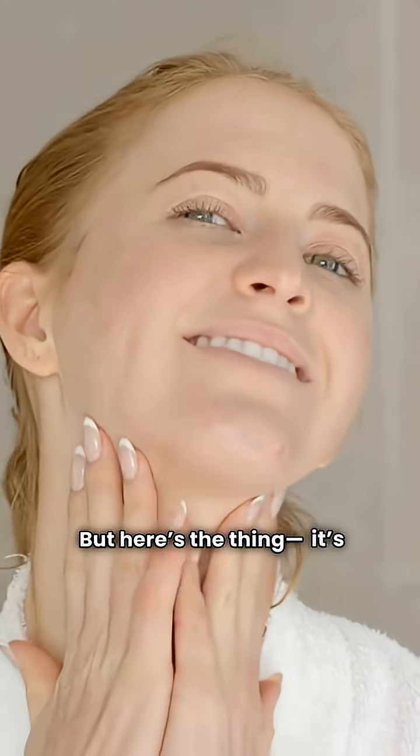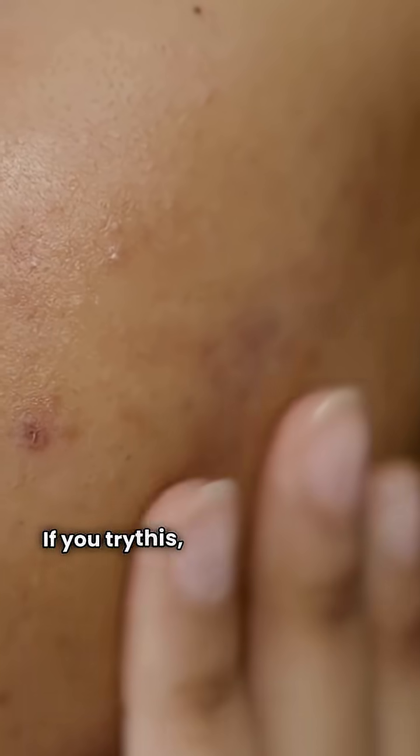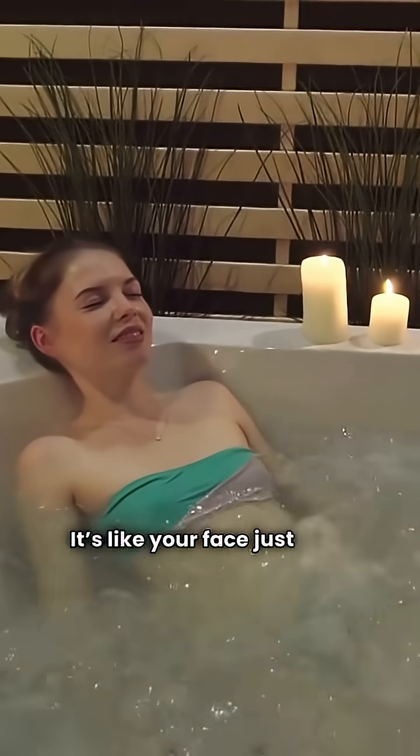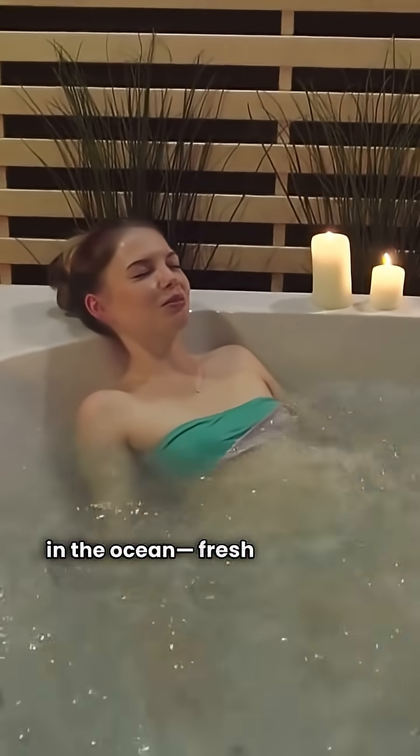But here's the thing — it's drying. If you try this, please moisturize after every use. It's like your face just went swimming in the ocean. Fresh, but thirsty.